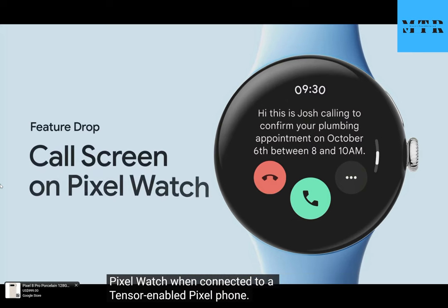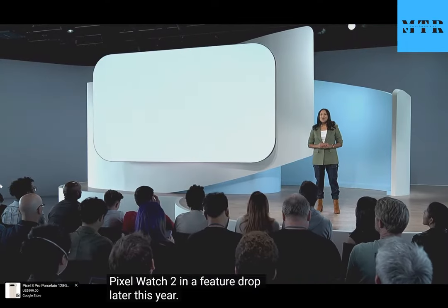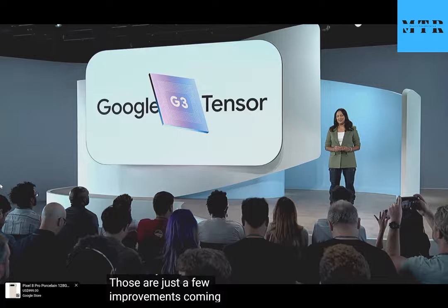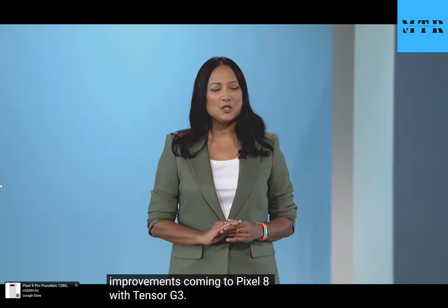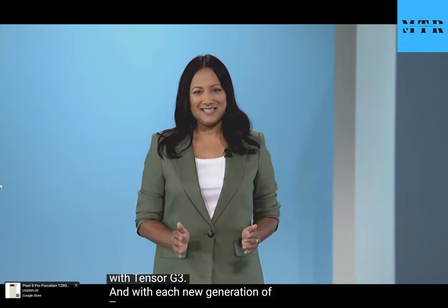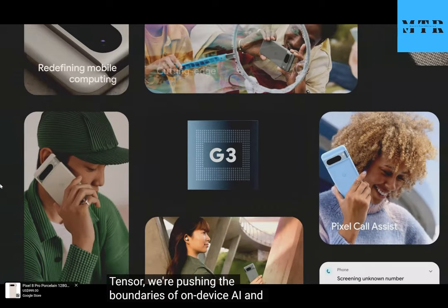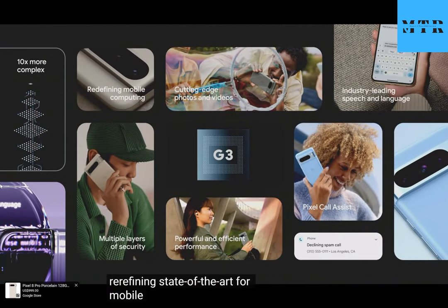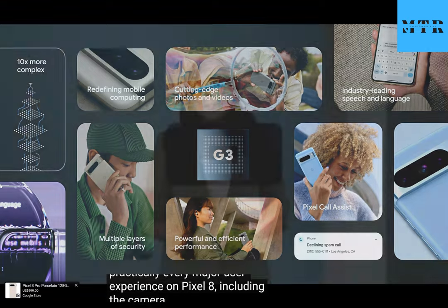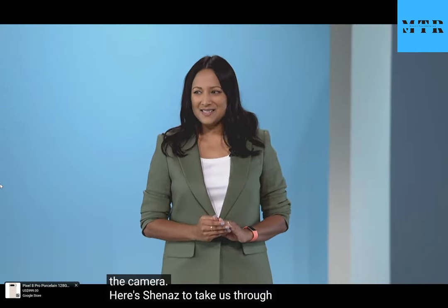This next generation of Auto Call Screen will even work on Pixel Watch when connected to a Tensor-enabled Pixel phone. It'll come to Pixel Watch and Pixel Watch 2 in a feature drop later this year. Those are just a few improvements coming to Pixel 8 with Tensor G3. And with each new generation of Tensor, we're pushing the boundaries of on-device AI and redefining state-of-the-art for mobile computing. You'll see big jumps across practically every major user experience on Pixel 8, including the camera.